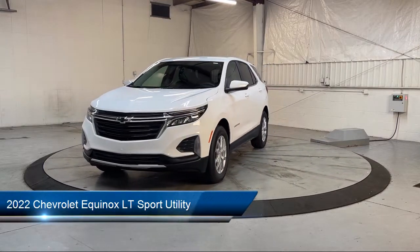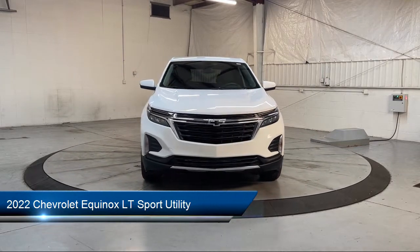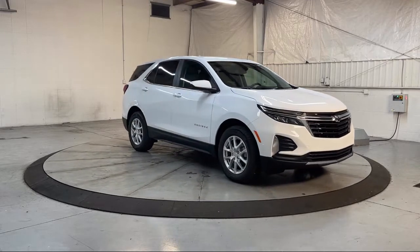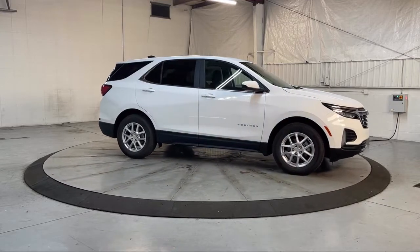This vehicle comes equipped with OnStar and Chevrolet Connect Emergency Communication System, Keyless Entry, Chevrolet Infotainment 3 System with AM-FM Radio, Premium Cloth Seat Trim, Auto High Beam Headlamp Control, and Two-Way Power Driver Lumbar Control.